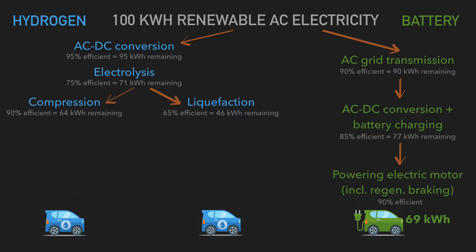Next you have to compress or store the hydrogen — either as a compressed gas or in liquid form. Compressing to gas is 90% efficient, giving you 64 kilowatt hours. Liquefying the hydrogen is harder, only 65% efficient, giving you 46 kilowatt hours remaining.